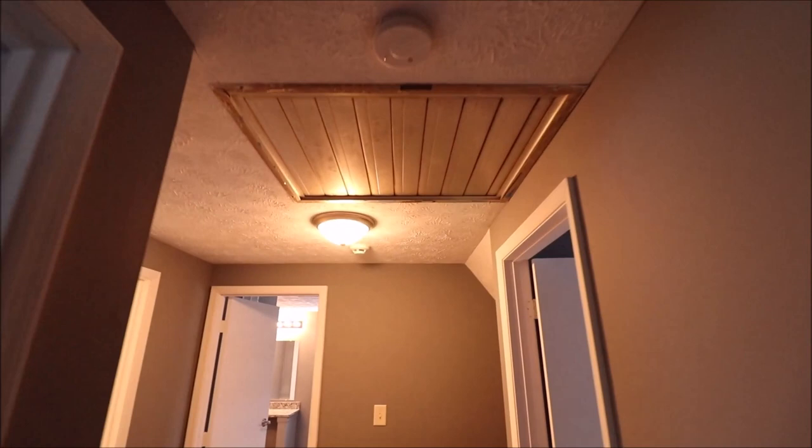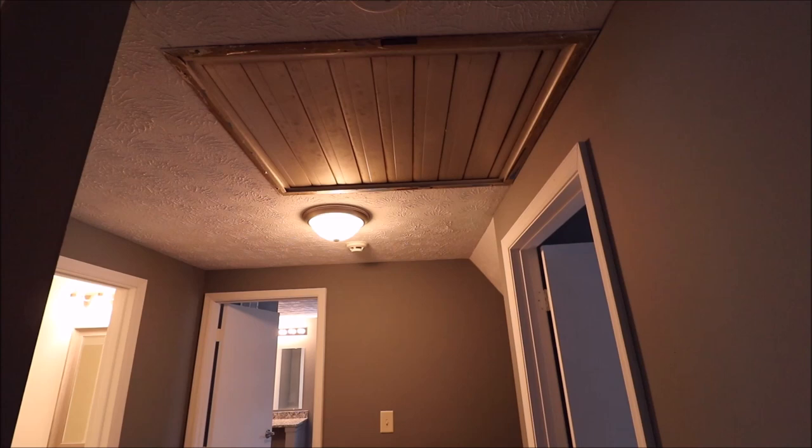Bedroom number two is on the front left — again a good sized room with double mirrored sliding closet. All of the carpet is brand new, fresh coat of paint, and light fixtures are updated. One thing to point out: we do have a whole house fan here. If you've never used one, you turn it on and it sucks all the hot air out of the upstairs so you don't have to use your air conditioning as much — very nice feature.